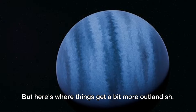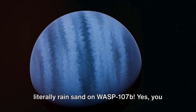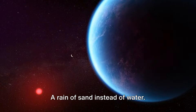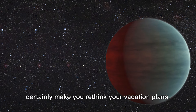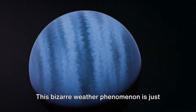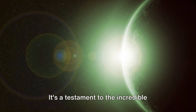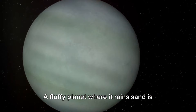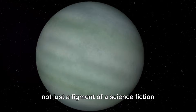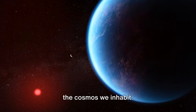Here's where things get a bit more outlandish. Due to the presence of these silicate particles, it is postulated that it could literally rain sand on WASP-107b. Yes, a rain of sand instead of water — a weather forecast that would certainly make you rethink your vacation plans. This bizarre weather phenomenon is just one of the many fascinating aspects of WASP-107b, a testament to the incredible diversity and possibilities within our vast universe. A fluffy planet where it rains sand is not just a figment of a science fiction writer's imagination. It's a reality in the cosmos we inhabit.